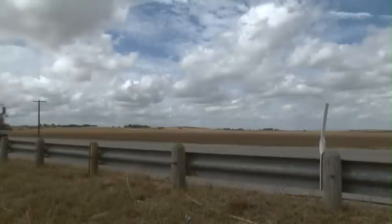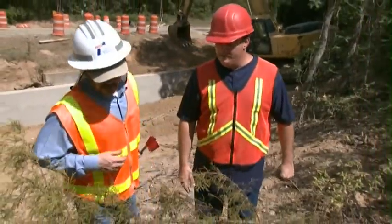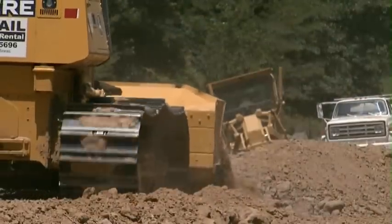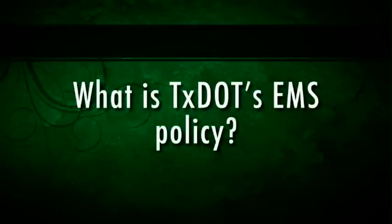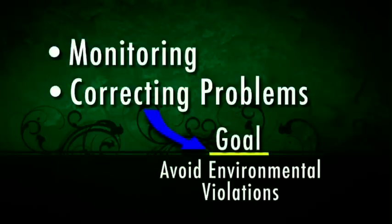This program will help us protect the environment as roads are constructed. As a contractor, it is important that you understand what the EMS is all about and how the construction project you have been awarded needs to work with TxDOT's EMS. In this training, you will learn about several important topics: what is an environmental management system, what is TxDOT's EMS policy, and what are some potential environmental resources and requirements that may be impacted on your project. We will also discuss what you should do if you think you have an environmental problem, and how monitoring and correcting problems help us meet our goal to avoid environmental violations.